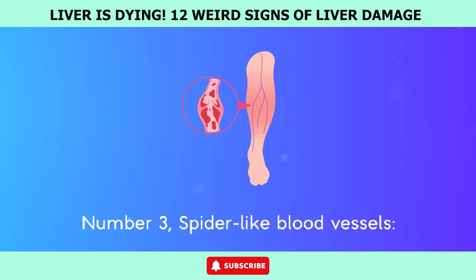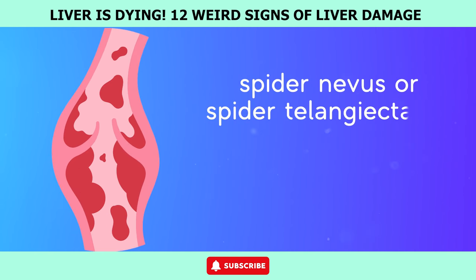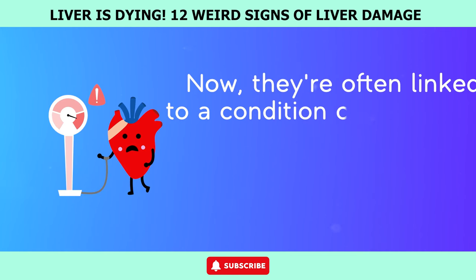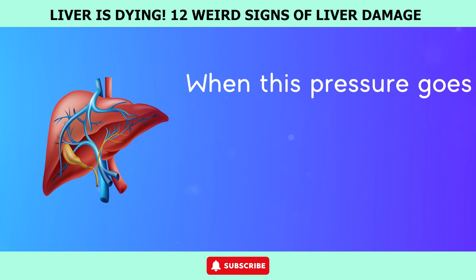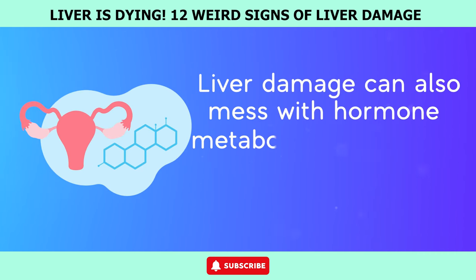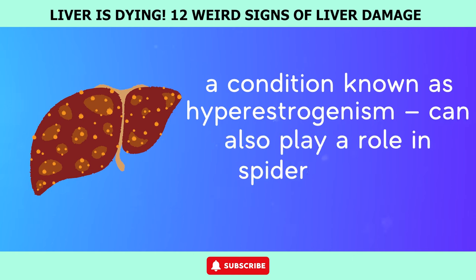Number 3: Spider-like blood vessels. Have you ever spotted a tiny red or purple mark on your skin that looks like a spider? That's what we call a spider angioma, also known as a spider nevus or spider telangiectasia. These marks are caused by widened blood vessels called capillaries near the surface of your skin. They're often linked to portal hypertension, where the pressure in the portal vein skyrockets. When this pressure goes up, it can trigger the growth of extra blood vessels, including spider angiomas, right on your skin's surface. Liver damage can also mess with hormone metabolism, especially estrogen — and too much estrogen, a condition known as hyperestrogenism, can also play a role in spider angioma development.